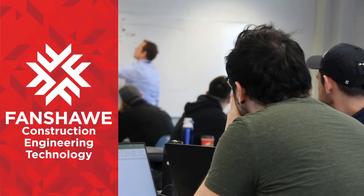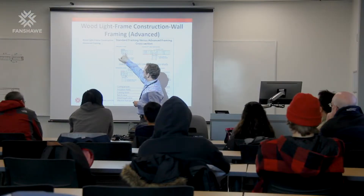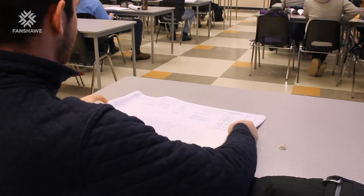Fanshawe is Falcon on the Sea. The program is called Construction Engineering Technology for Management. It's a three-year advanced diploma program. The program focuses on ICI construction — industrial, commercial, and institutional buildings.